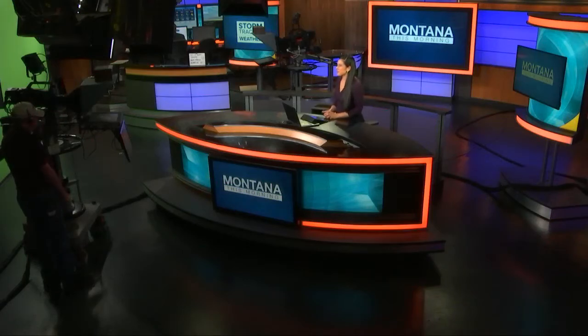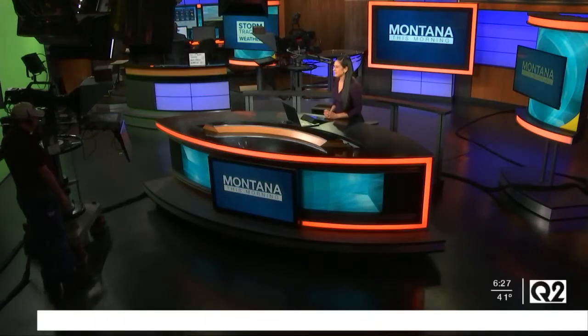Welcome back to Montana this morning. The time is 6:27. We have Dr. Robb with the Big Sky Pet Center joining us on Skype this morning from his beautiful backyard. I love the bird feeders behind you. Lots of activity behind me this morning.